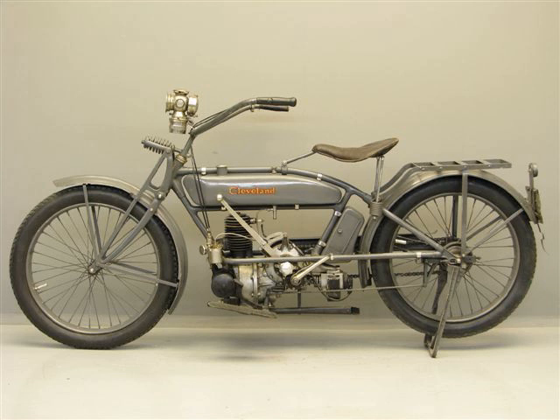The Cleveland Motorcycle Manufacturing Company, sometimes called Cleveland Motorcycle, was a motorcycle manufacturer in Cleveland, Ohio from 1902 to 1905 and again from 1915 to 1929.